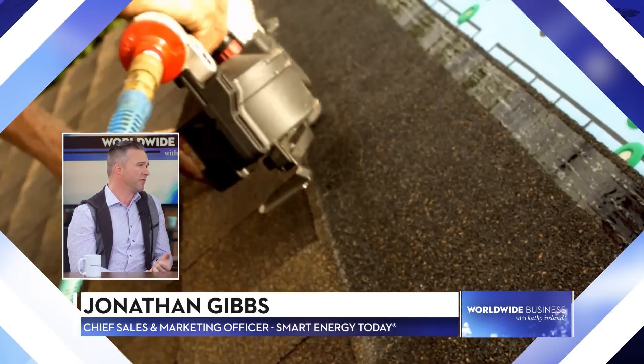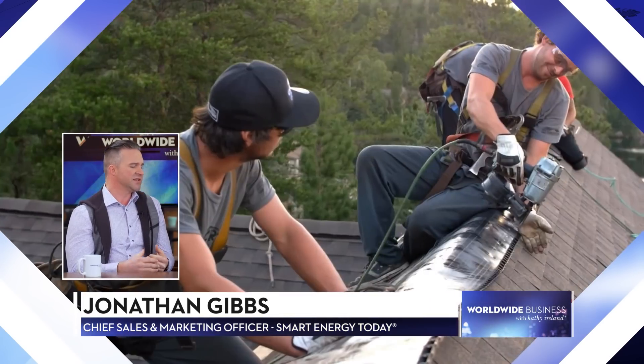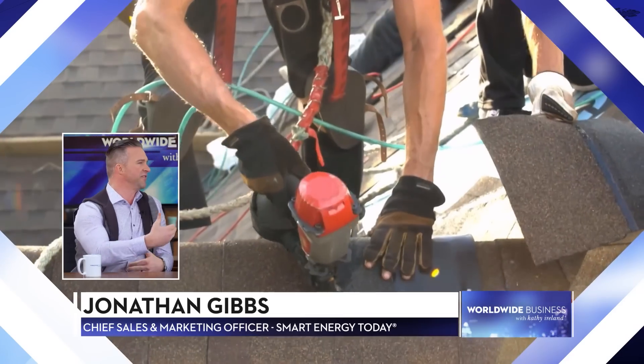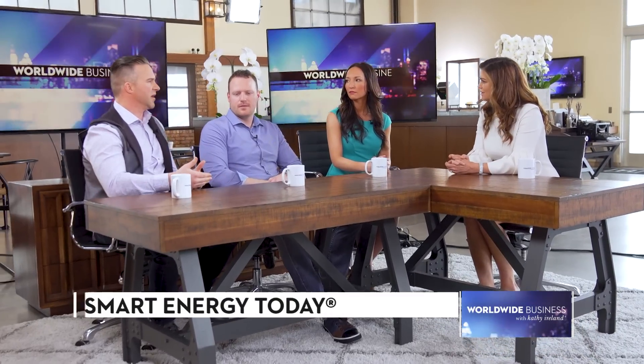Smart Energy Today has been called the Uber of solar installation. We have a platform that makes it really easy for customers to let us take care of everything for them. That includes shopping around for the best financing plans and the best products, doing all the engineering, designs, and reporting. Just as Uber outsources a 15-minute car ride, we find a local contractor in the customer's market, outsource a four-hour or one-day install, then pick it back up during inspection and support the customer for the long haul over 20 to 25 years.